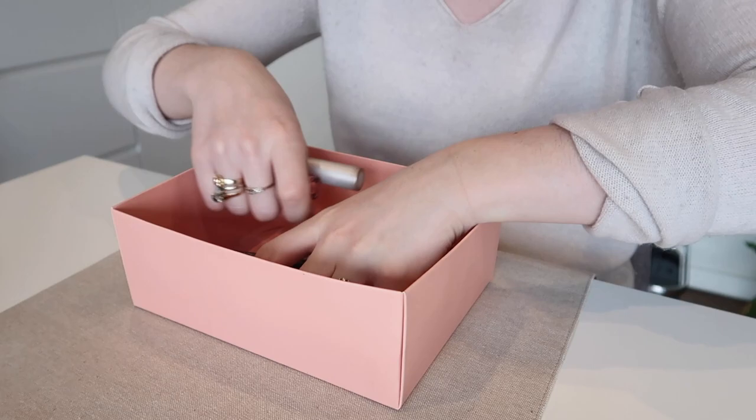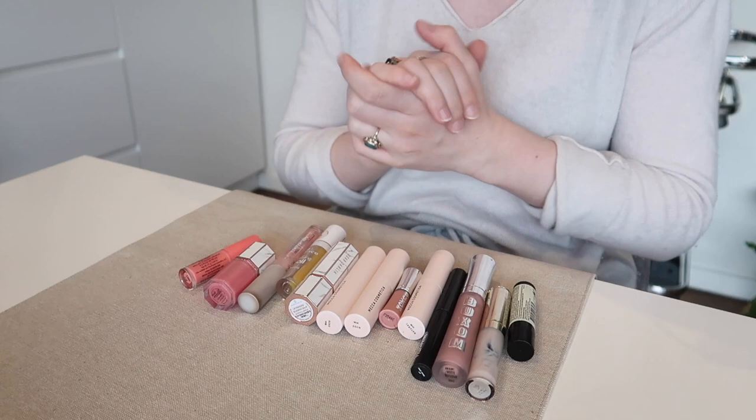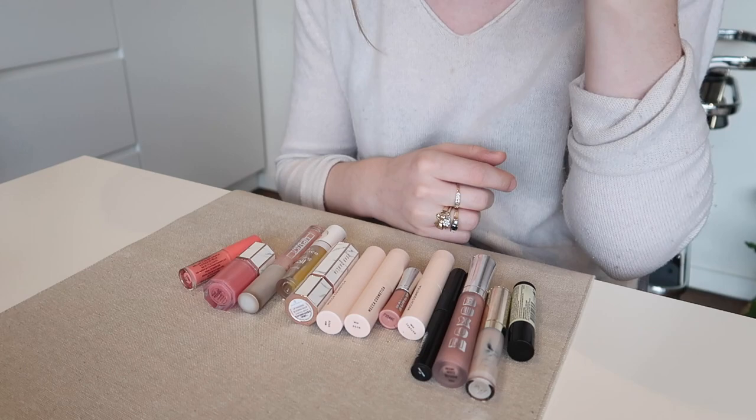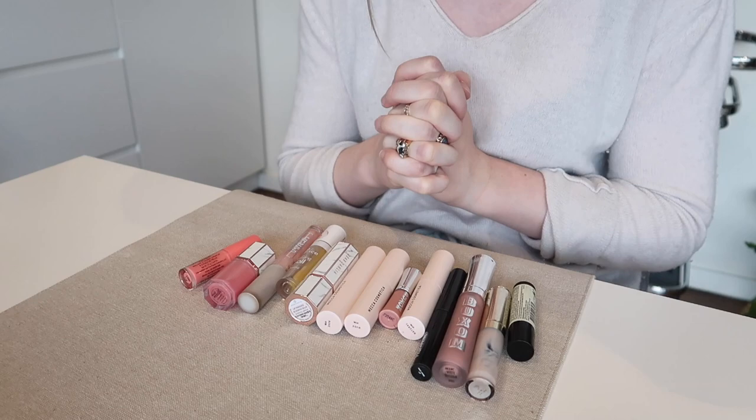Hello everyone, welcome back to my channel. Today I'm doing a lip product declutter. I'm going to be starting out with balms and clear glosses. I'm going to be as ruthless as I possibly can, because I probably did a lip product declutter about six months ago and I still just have way too much. I hardly ever actually wear colored lip products these days — I'm all about the lip balm life at the moment.